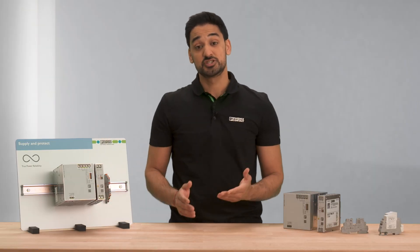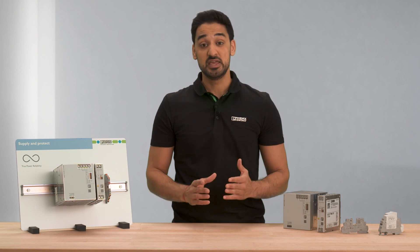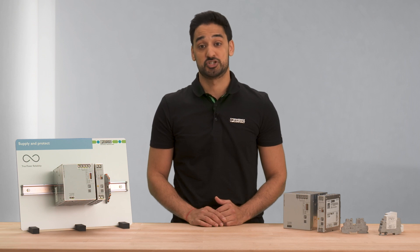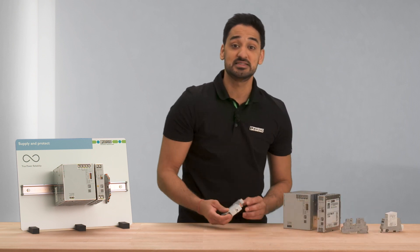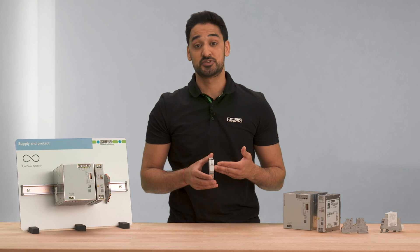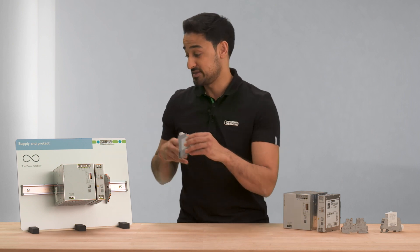In addition, the devices are compatible with our terminal block program. Here, a wide variety of structures can be realized by bridging the integrated bridge shafts. To protect against transient over-voltages, we use the plug-trap SEC surge protection. This combined type 2 and type 3 surge protection is perfect for realizing the best possible protection in the smallest spaces.